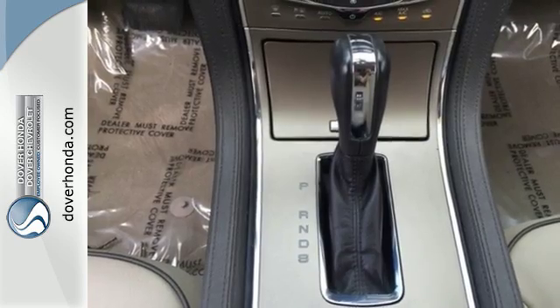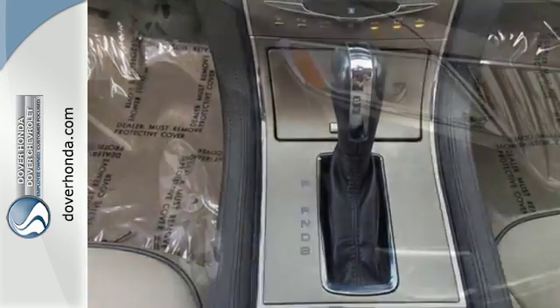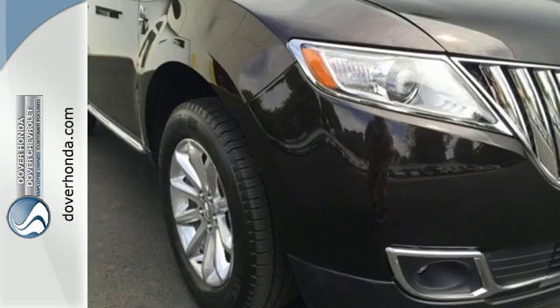Luxury, power, and efficiency. There's not much more bang you can get for your buck than with this MKX. Take it for a test drive today.